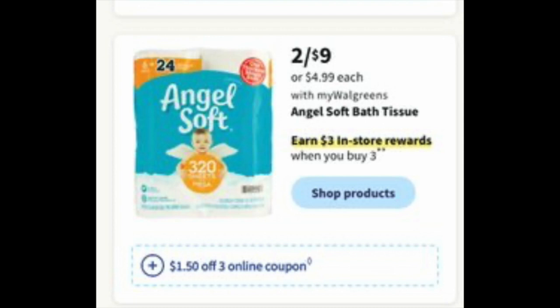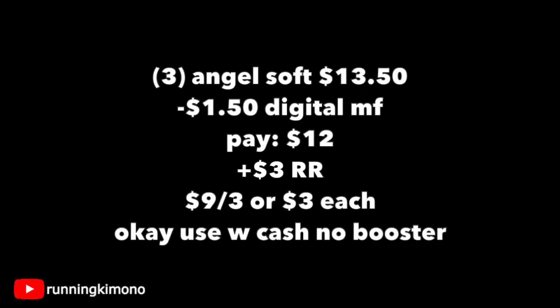Now we have Angel Soft — another deal we haven't had in a really long time. Two for $9, the third one will be 50% off at $4.50. There's a $3 reward when you buy three and a $1.50 digital coupon. Putting three into your basket is $13.50; subtract the digital and you pay $12, get back a $3 register reward, making it $9 for the three or $3 per pack. This is Angel Soft, so it's very good quality toilet paper. It is okay to use Walgreens cash if you're doing this deal with no booster.